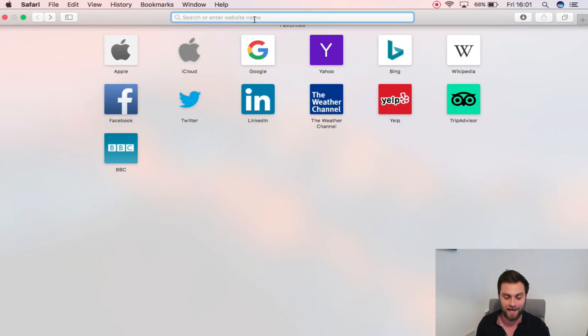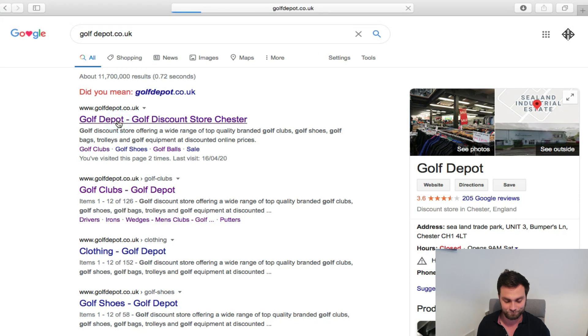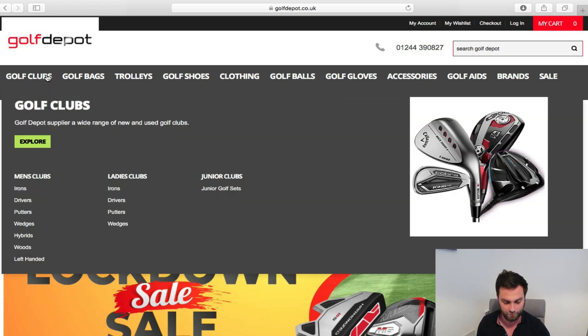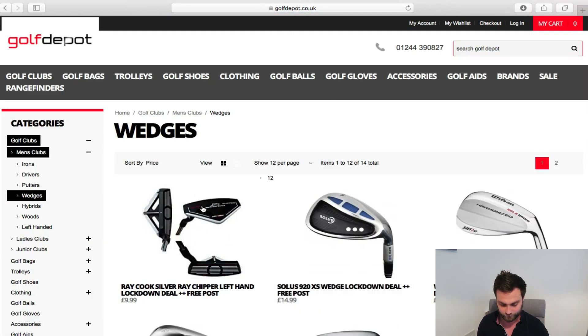Golfdepot.co.uk is the website Michael told me about. There are going to be a lot of places doing flash sales at the moment — go and message your pro as well, I'm sure there's a lot of kit in the shop just sitting there. Realistically when this all finishes, not many people are going to be buying a lot of stuff with the economy as it is. Let's have a look at what I would buy and what I'd steer away from on this website.